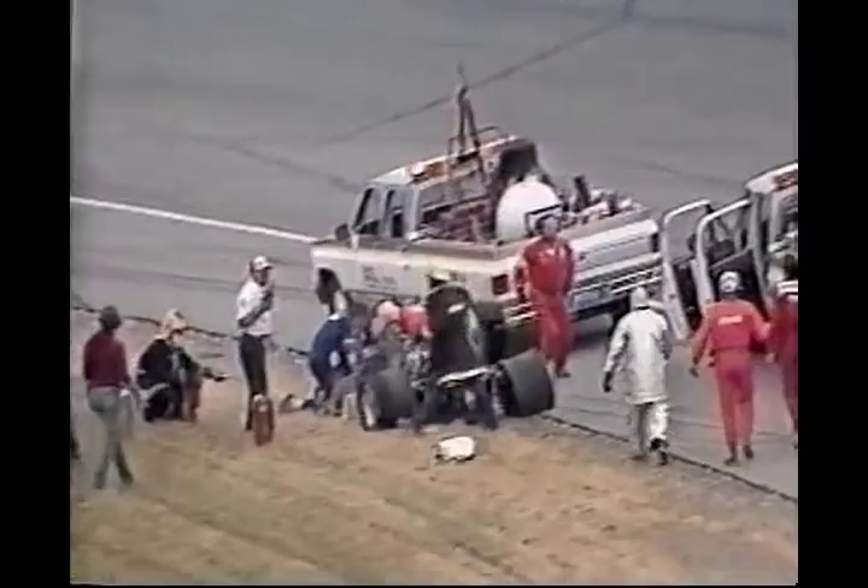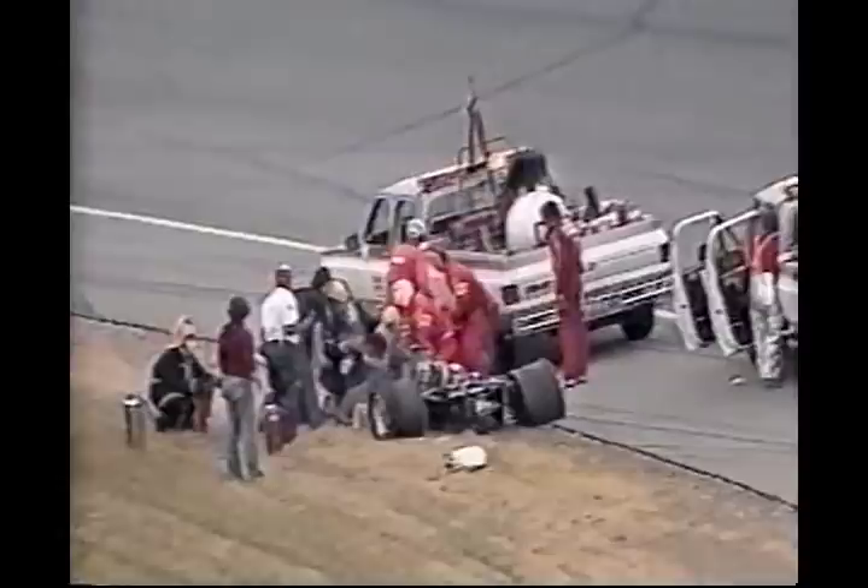A driver being trapped in the car really means nothing, because the cars are made to break away and to perhaps hold the driver in the car — it doesn't mean that he has suffered any serious injuries. We certainly hope not, but we will keep our eye on that situation. So the yellow flag is out.